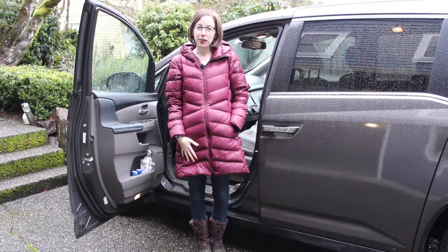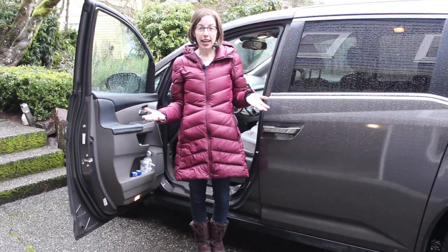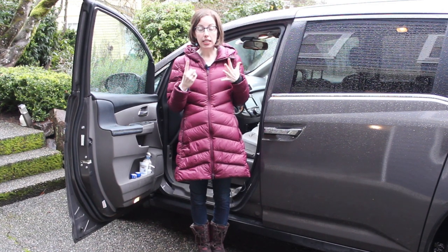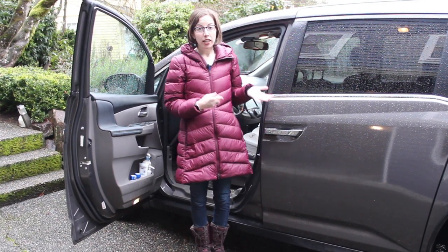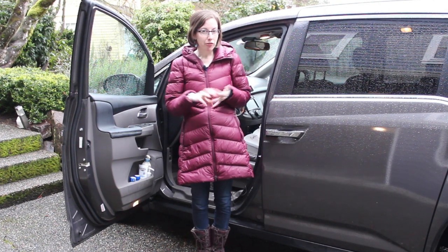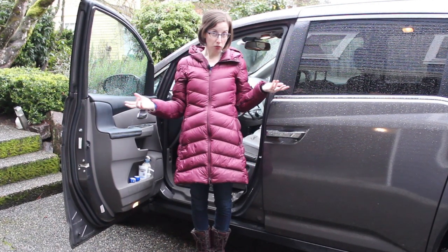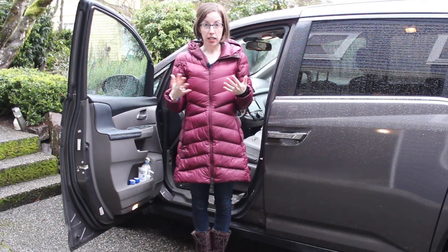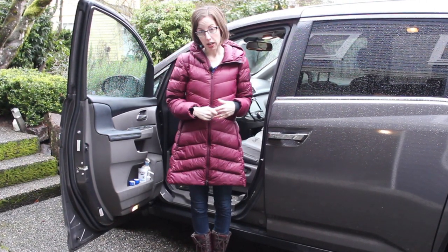Hi everybody! This is Cheryl with Arthritis Life. Today I'm at my house in Kirkland, Washington and I wanted to show you the six things I keep in my car year-round to avoid germs, flu, and infection. This is of course really timely right now because of the coronavirus outbreak which has now hit my hometown.